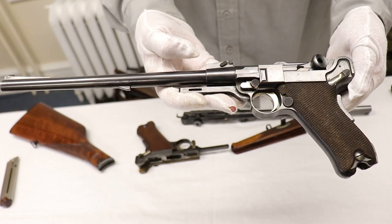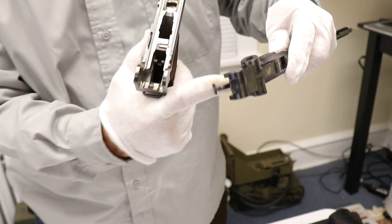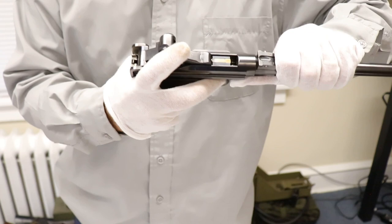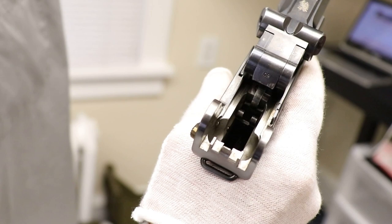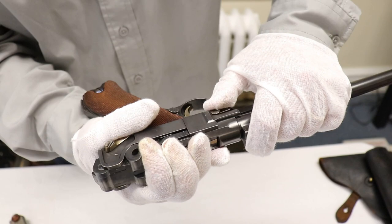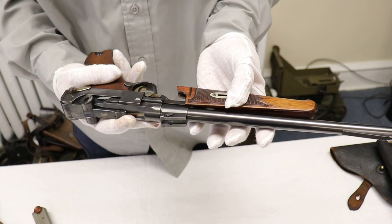Now putting these back together. This piece is called the coupler or the hanger — it has a hook right here. Reassembly isn't tricky other than the coupler; the tolerances are very tight, unlike many guns — they're individually fitted. You want to look down inside and make sure the hanger hooks, because when it does that creates the tension. Then pop the side plate in, close it down, pop this back on, close the wedge, and we're all back together.